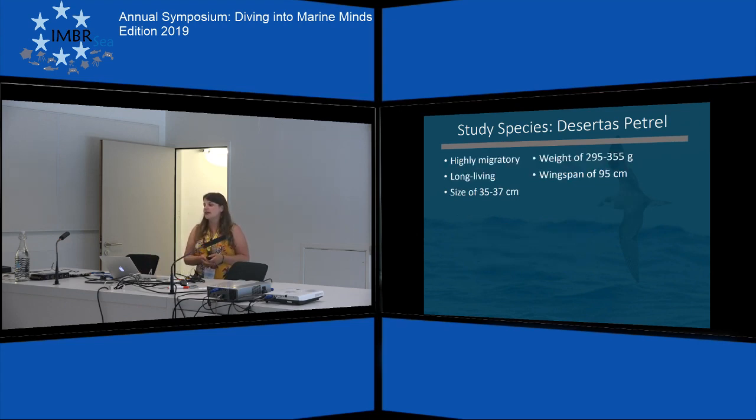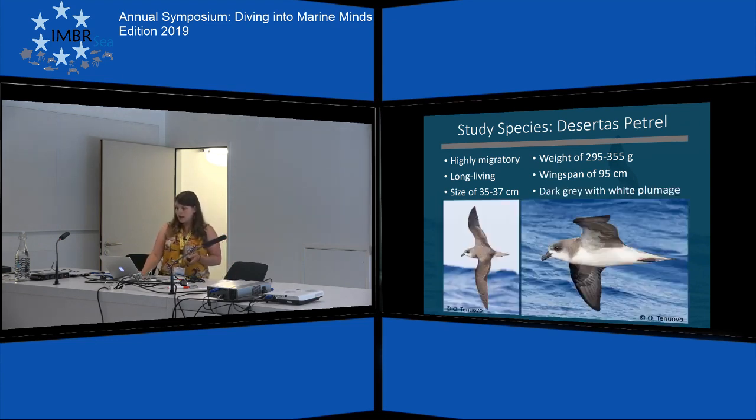The desertus petrel is a very migratory and long-living pelagic seabird. It's medium-sized at about 35 to 37 centimeters and weighs about 300 grams. It has a wingspan of almost a meter and its plumage, which you can see here on the picture, is dark grey above with a white belly. Some characteristic features are the black bill, the black iris, and pinkish black legs.